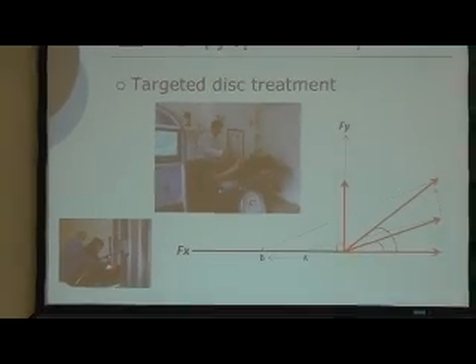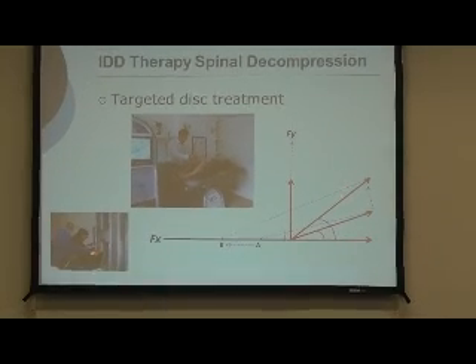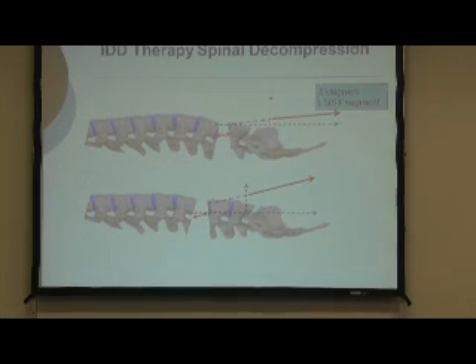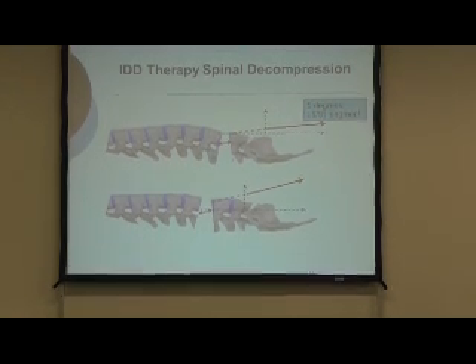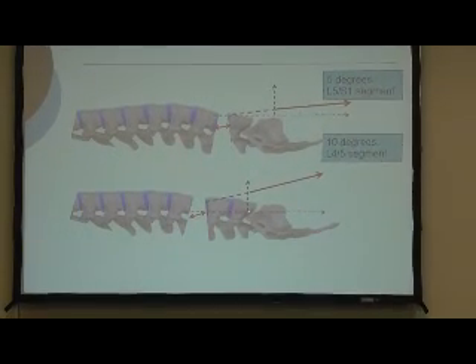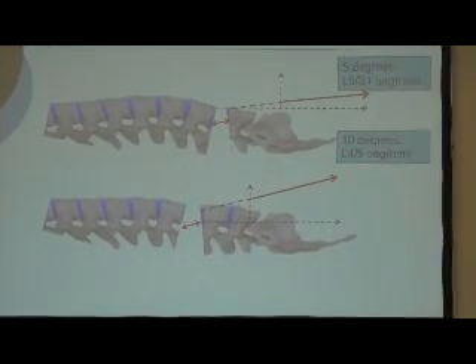In terms of the targeted force angle, you're setting the treatment angle at various degrees depending on which disc we're targeting. If the patient is lying on the bed and we want to target L5-S1, we set it to approximately 5 degrees. Along the x-axis, we're focusing the force towards that point. If we're going for a higher disc - say 10 degrees for L4-5 - that point on the x-axis moves further along, focusing the force around the L4-5 disc.